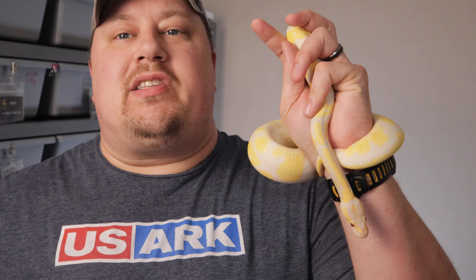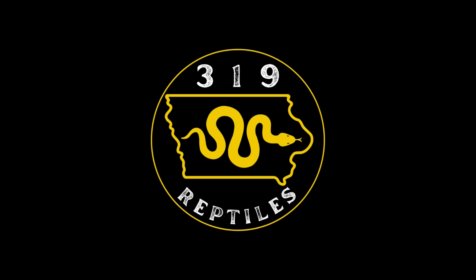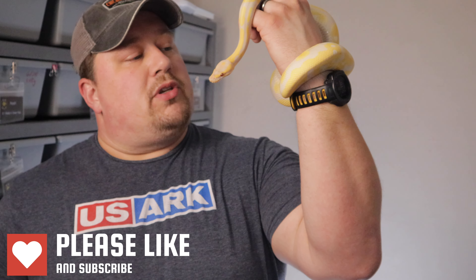Hey guys, welcome back. We're gonna count down the top 10 recessive traits in ball pythons. Stay tuned. I've got Sunny D here with me, who is a lavender albino ball python — he also has confusion.